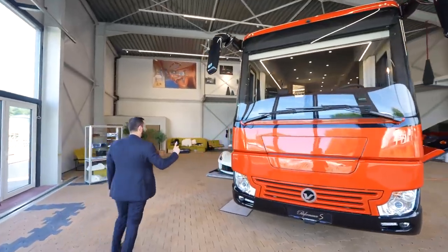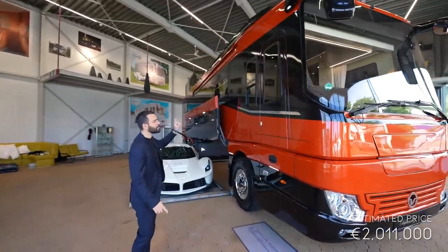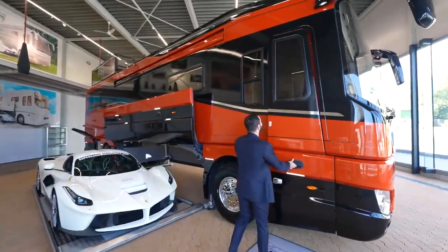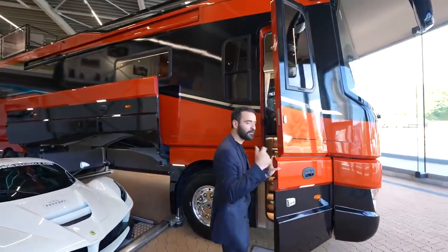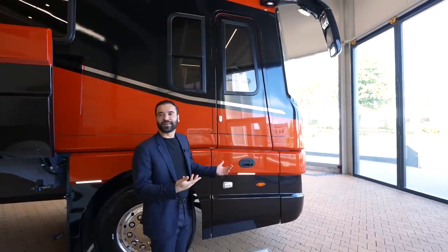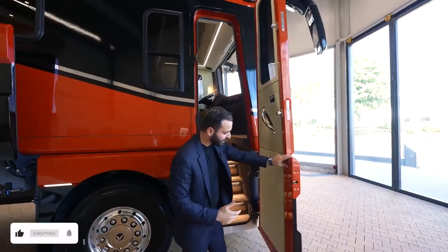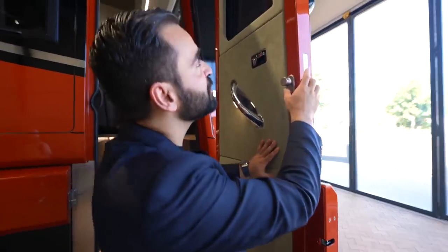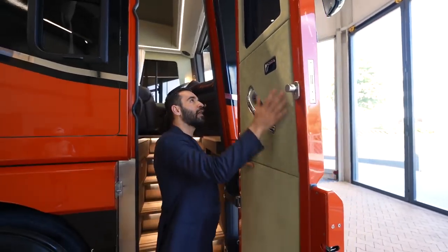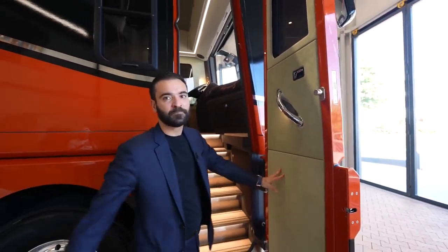This particular model is priced around 2,011,000 euros, and the Performance S model starts around 1.56 million euros. Now, this is where we have the main door. Look at the way it sounds as I close it — it sounds like a G-Wagon. It's a very sturdy door with the main latch and two additional locks. It's wrapped with Alcantara on the inside, with a chrome handle and LED light, and steps taking us in.